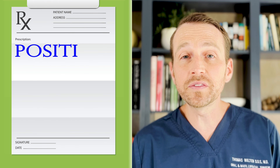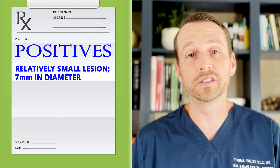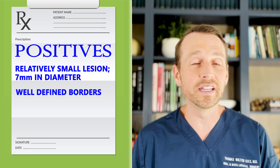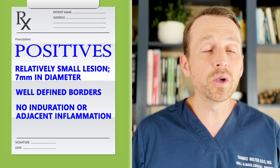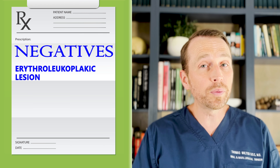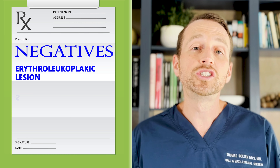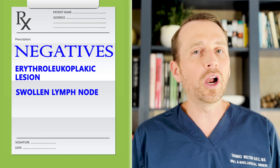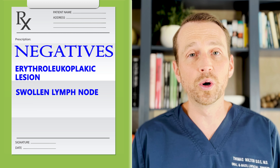This lesion is relatively small, measuring only seven millimeters in diameter. It is also well-defined, meaning the borders are easy to delineate. There is no induration or adjacent inflammation. However, there are some red flags. The lesion is erythroleukoplakic, which is more concerning than a leukoplakic lesion for oral cancer. She also has a swollen lymph node, which could be incidental but could also mean a cancerous growth is spreading.